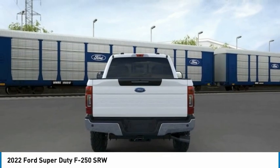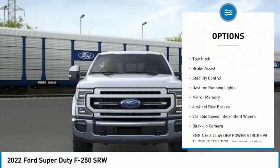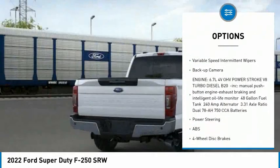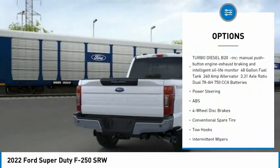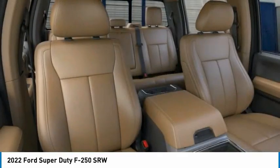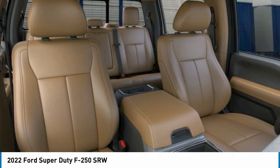Here are some of this vehicle's great options: tire pressure monitor, four-wheel drive, tow hitch, brake assist, stability control, daytime running lights, mini spare tire, four-wheel disc brakes, variable speed intermittent wipers, backup camera.